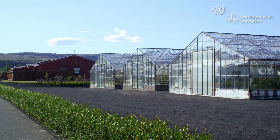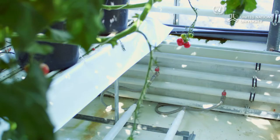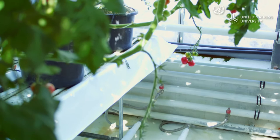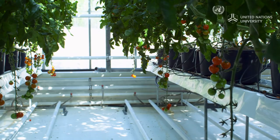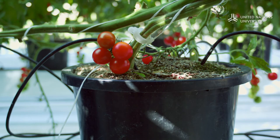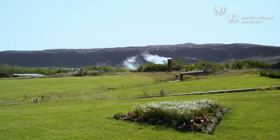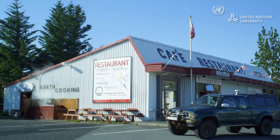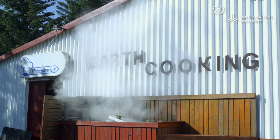The town is full of greenhouses, most of them used to grow flowers. In one research greenhouse, vegetables are being grown. The greenhouses are kept warm by circulating hot water through pipes. To deal with cloudy days and long winter nights, they are also experimenting with the use of LED lights. Several local small industries rely on the direct use of geothermal energy, and the town even has a geothermal restaurant.